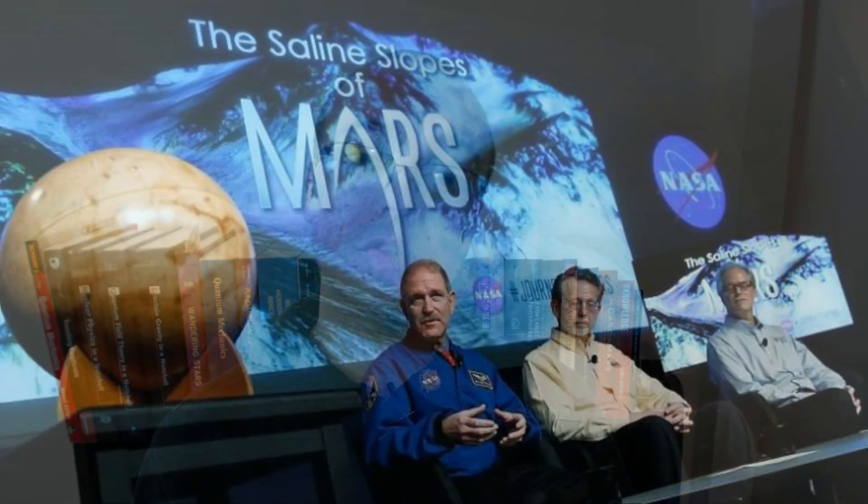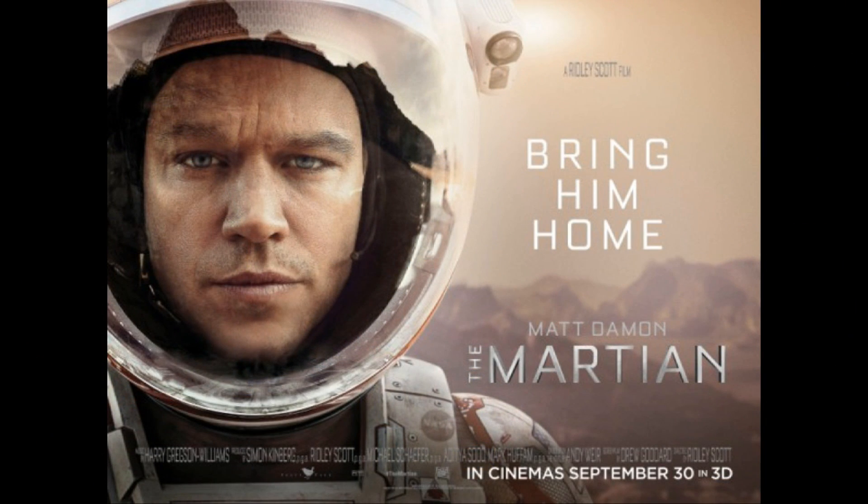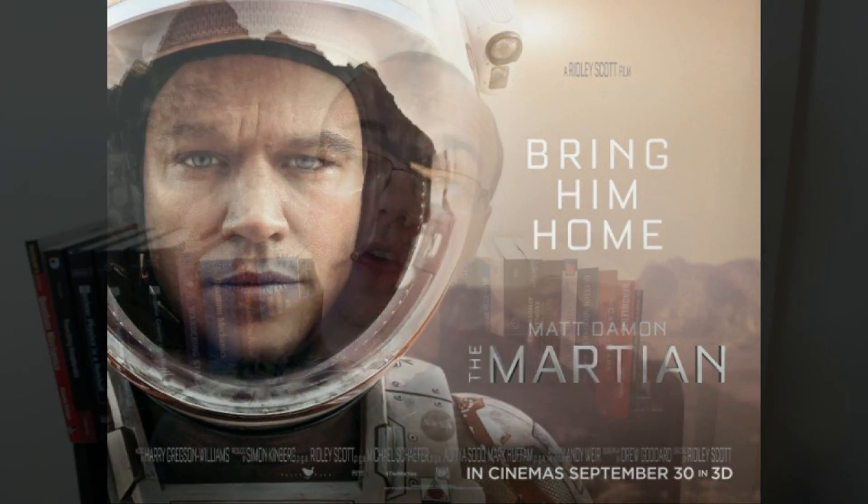It's been hard to avoid mention of Mars this past month, with the well-timed coinciding of NASA's announcement of strong supporting evidence for seasonal flows of liquid water on Mars, with the build-up to the release of Ridley Scott's new film The Martian. I'll have more to say about The Martian in a subsequent video, but for now I just wanted to address questions I've received about the implications of NASA's latest discovery for Mars One.